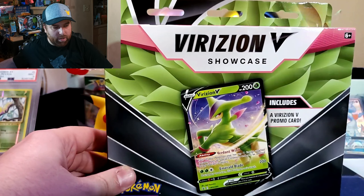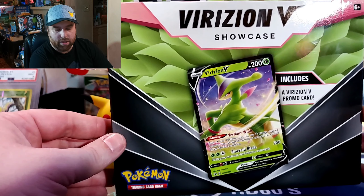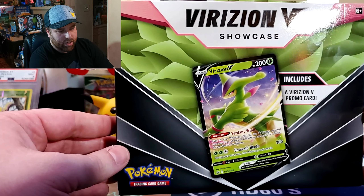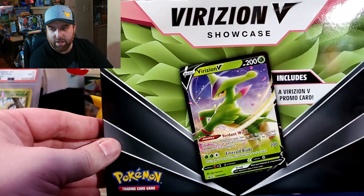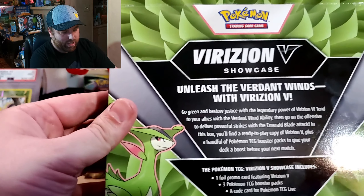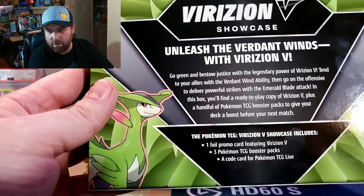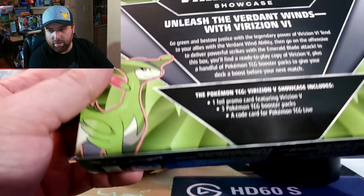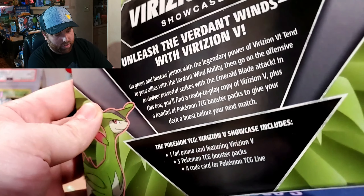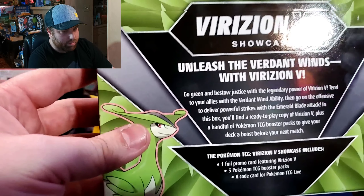Hey, coming at you with another opening. This time it's also part of the new Walmart stuff — this is a Virizion V showcase box. The box tells me there's a promo, a showcase box with a foil cartridge, TCG packs, and a code card, but that doesn't give a hint of what's inside. Something tells me a lot of modern bulk, but you never know.